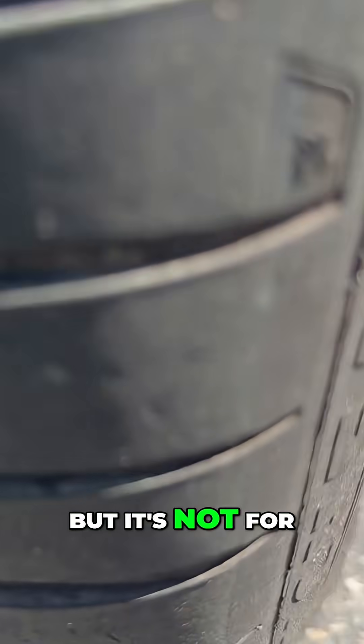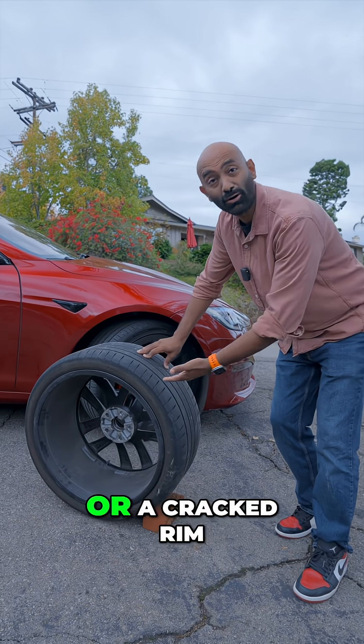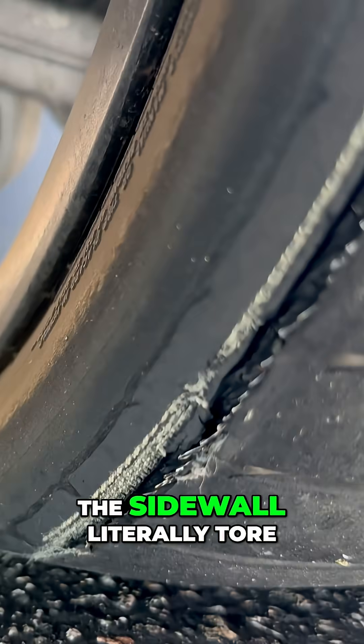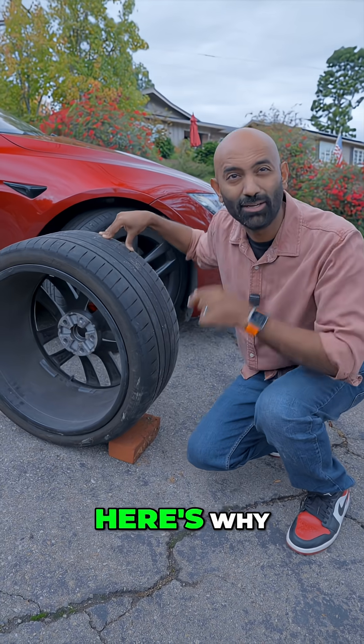I just got a flat tire on my EV, but it's not for the reason you're thinking. There's still tread left on it. It wasn't a nail or a cracked rim. No, the sidewall literally tore itself apart. It turns out a thousand horsepower and instant EV torque can wreak havoc on tires. Here's why.